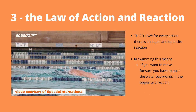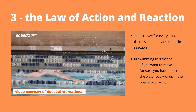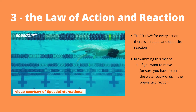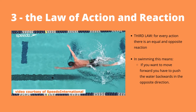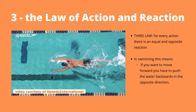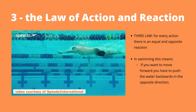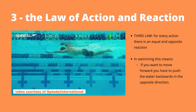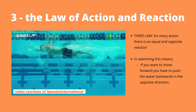Newton's third and final law of motion is the law of action and reaction, which states that for every action there is an equal and opposite reaction. This is probably the most easily understandable law of motion in relation to swimming. If you want to move forward through the water, you will need to push backwards on the water so the water can exert an equal and opposite force on you.